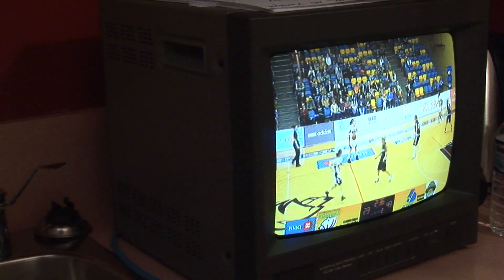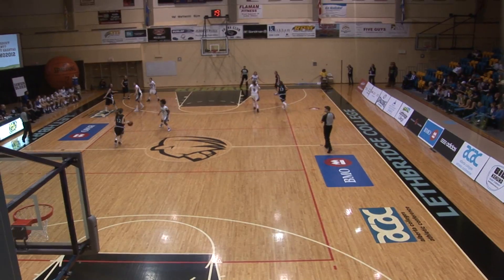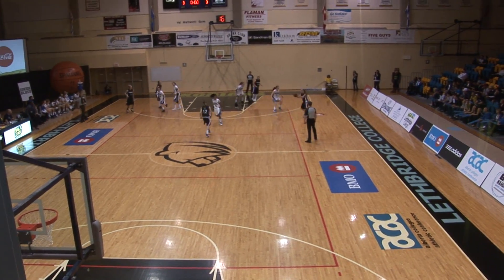Beside the control room is where the host of the tournament is located. When the host, Paige Cashmere, isn't on camera, the camera operator flips the camera around and films the score clock, which you can see on the bottom of the screen when the game is on.